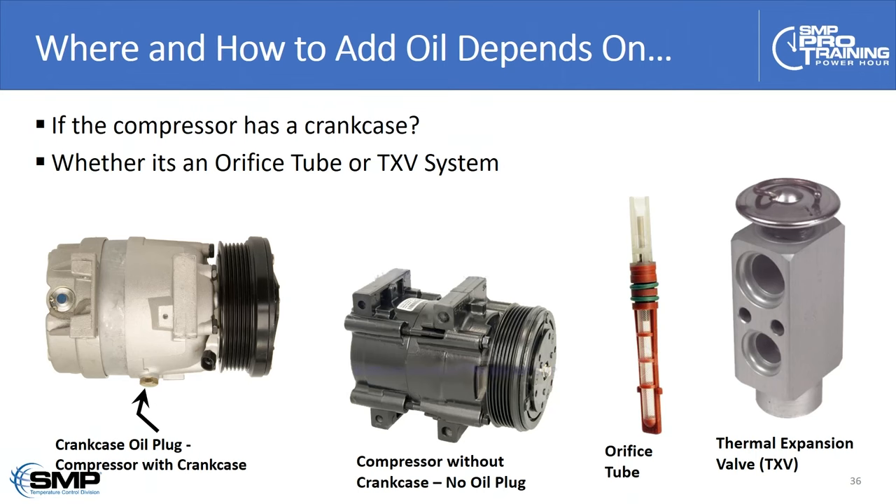On a thermal expansion valve system with a compressor with no crankcase, put half in the compressor and the other half in the evaporator. Don't put it in the dryer — the pickup tube in the dryer will pick up that oil immediately on startup, sending a foot-long slug of oil to the thermal expansion valve. It will probably work its way through eventually, but may not for the first 20 minutes or half hour of operation, causing unnecessary panic.